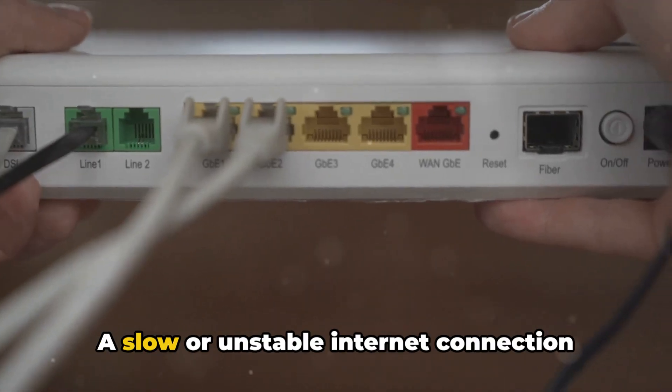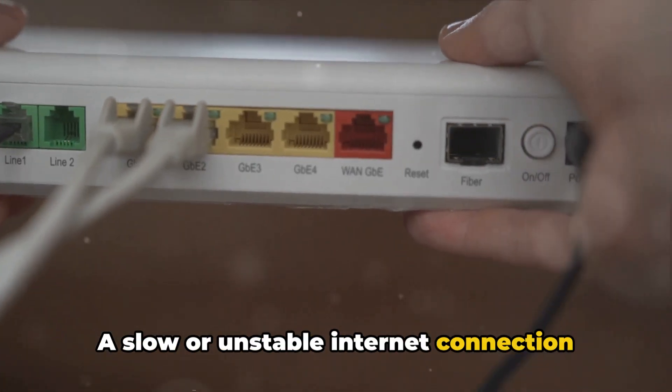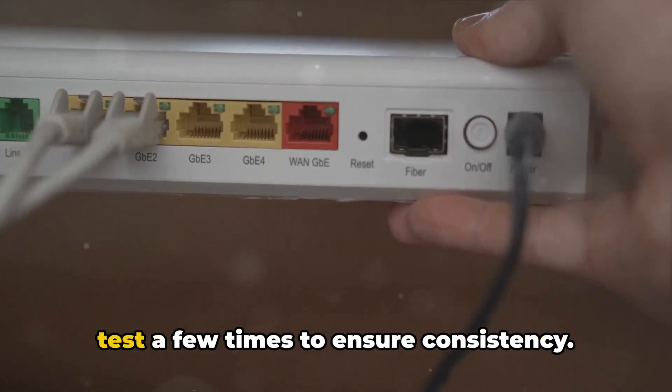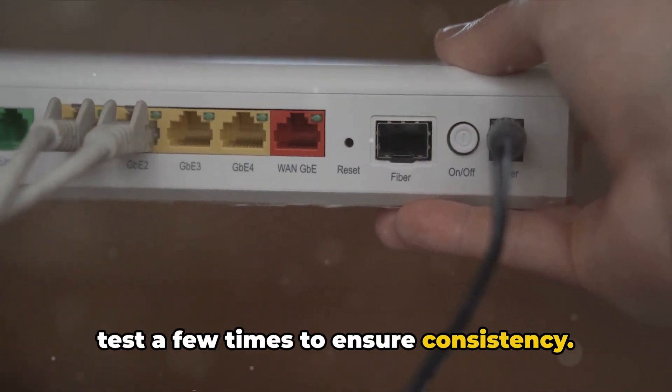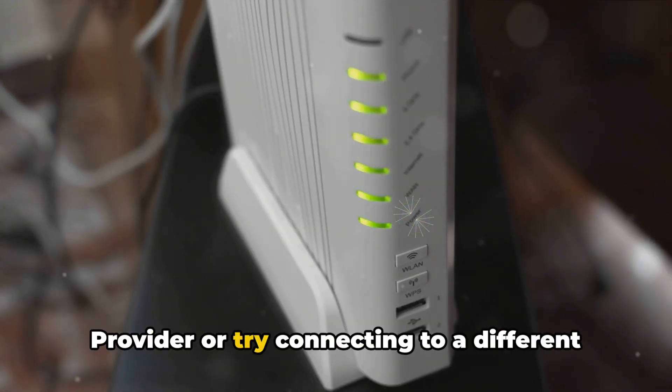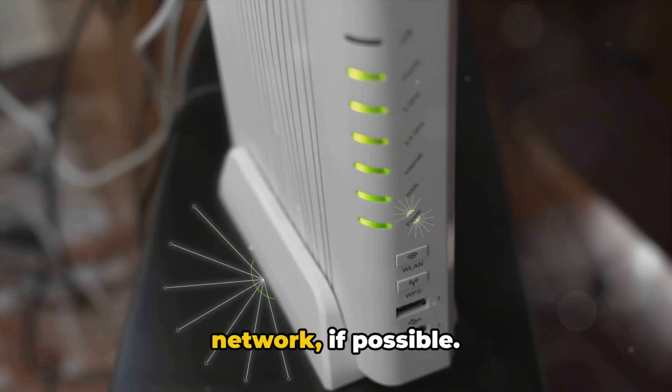Secondly, take a look at your network. A slow or unstable internet connection could be causing the error. Restart your internet and run a speed test a few times to ensure consistency. If you find your connection is the culprit, contact your internet service provider or try connecting to a different network if possible.